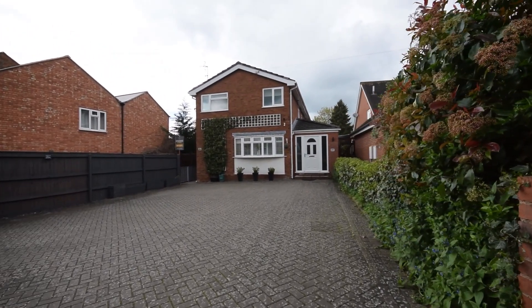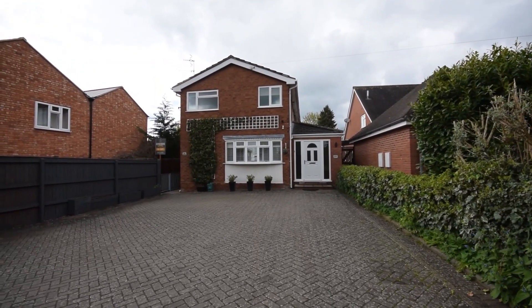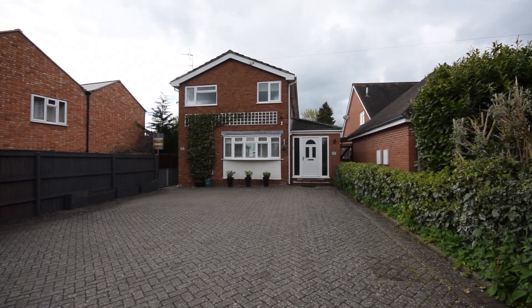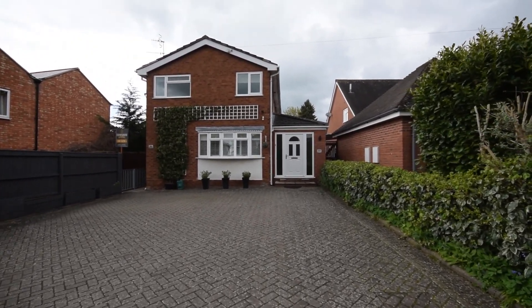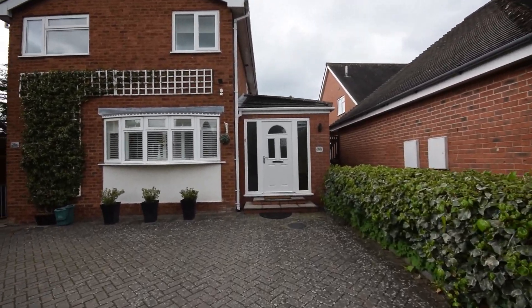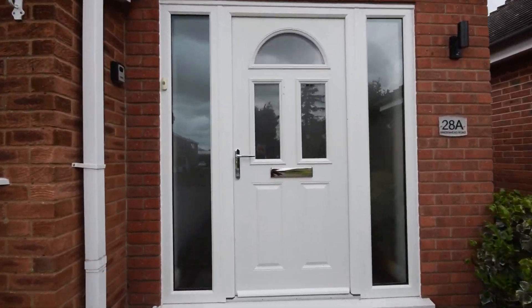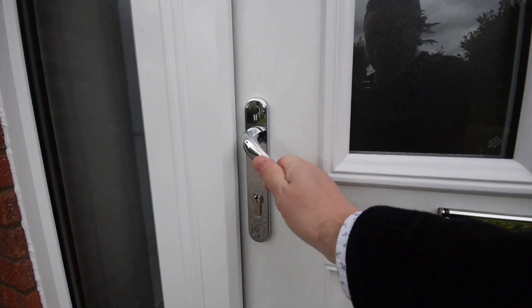This is quite an interesting property because it was formerly one house which has been converted into two maisonettes — a first floor and a ground floor. I'm going to show you around the ground floor first. The interesting thing about this property on the ground floor is it's been very successfully run as a holiday let for the last couple of years with a very high occupancy rate.